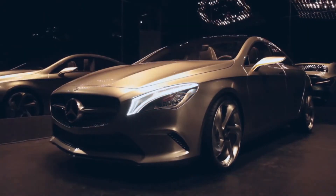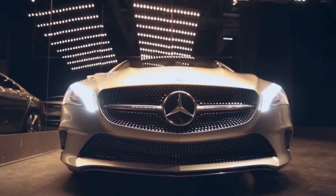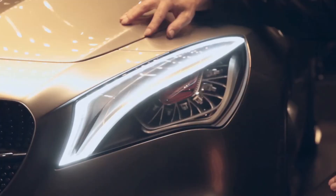Usually we don't do that, but in this case we thought the car is so progressive and avant-gardistic, so we decided to put it here into that art show.